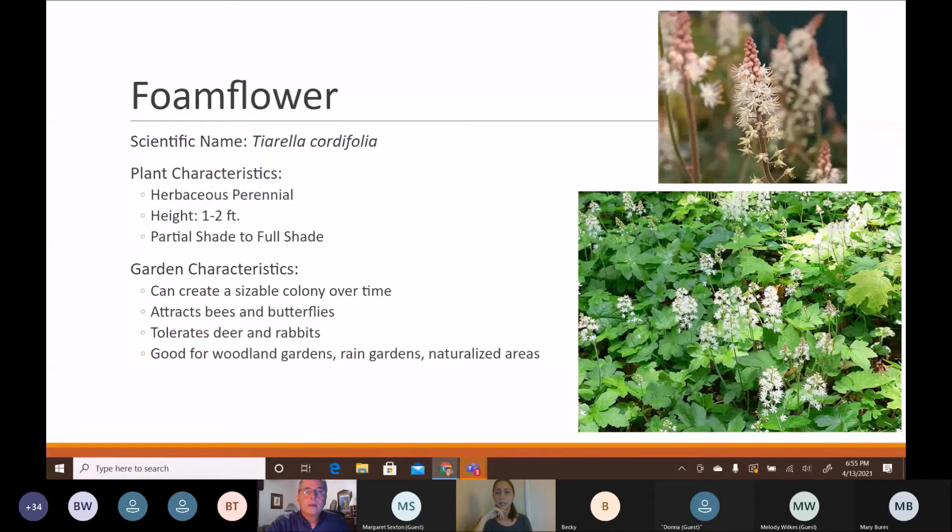Foam flower is a herbaceous perennial reaching one to two feet tall that likes partial to full shade — great for adding some height and ground cover in shady areas. It blooms in spring into early summer and will create a nice sizable colony over time. Those little spikes of flowers are beautiful and attract bees and butterflies. It is tolerant of deer and rabbits, always bouncing back. Good for woodland gardens, rain gardens, naturalized areas, and containers.